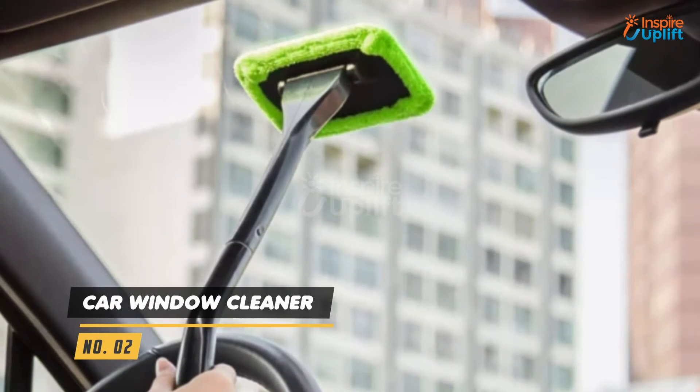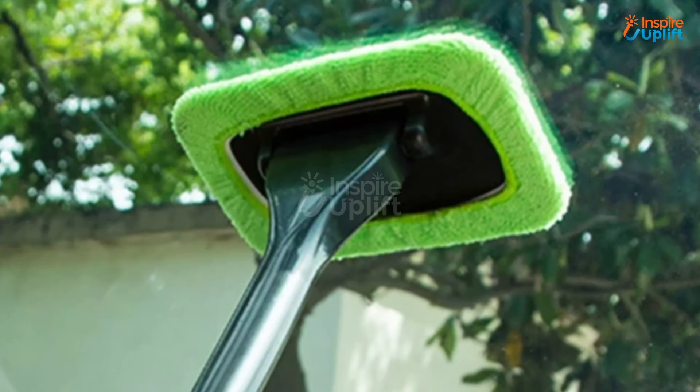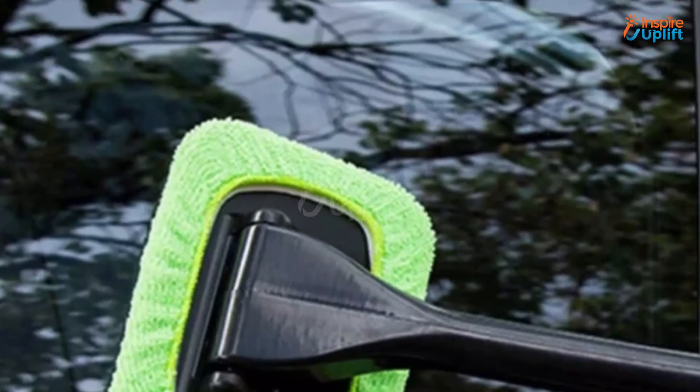At number 2 we have the Car Window Cleaner. It will de-mist your windows to provide you a better vision that prevents accidents and other mishaps. The exterior and interior windshield cleaning tool is not only meant for cars but for SUVs and RVs as well.